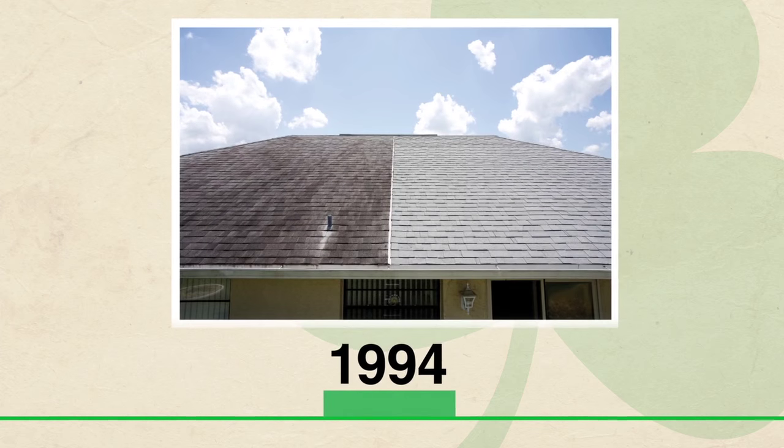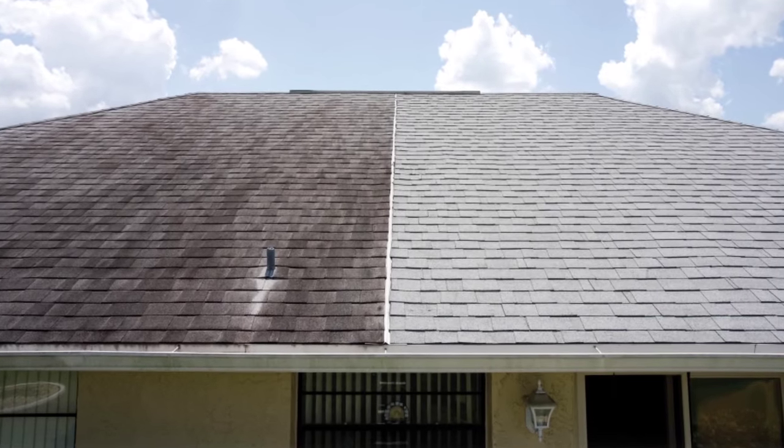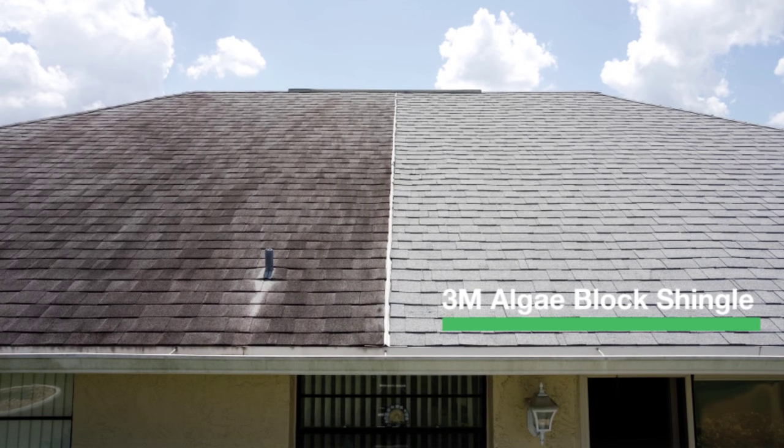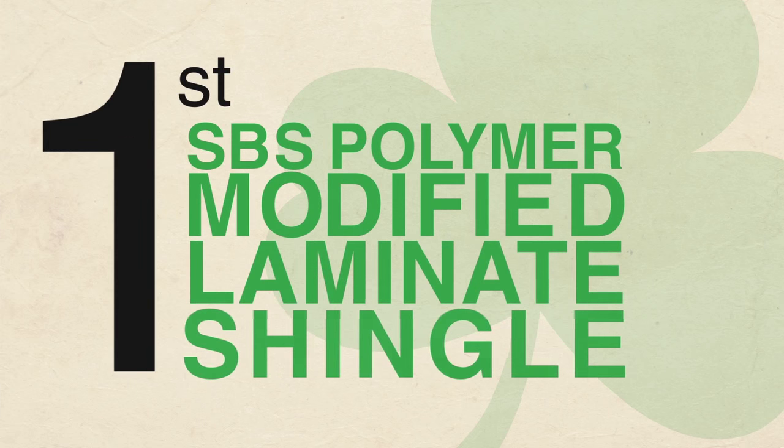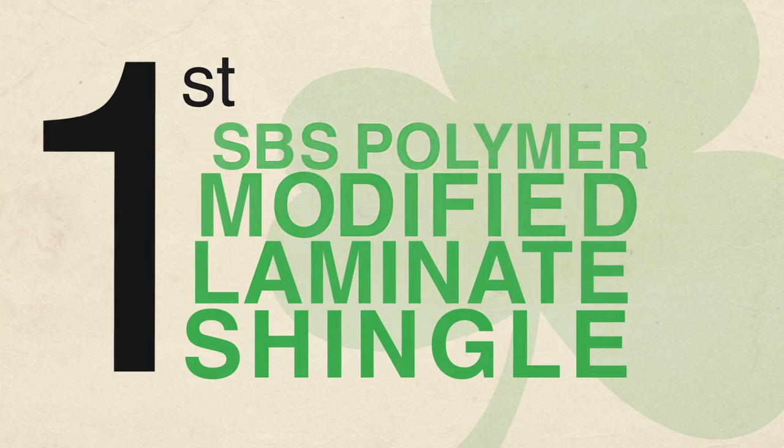In 1994, Malarkey produced the first 3M algae block shingle, featuring granules designed to prevent the black streaks on shingles caused by algae growth. Carrying on the success of the Alaskan shingle, Malarkey added the first laminate shingle to the SBS polymer-modified asphalt shingle line.